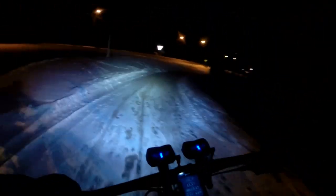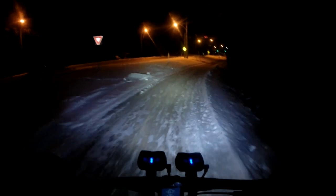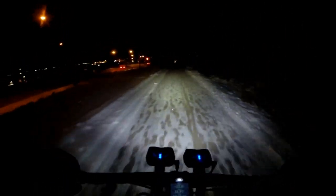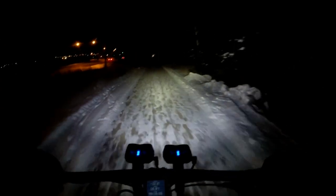Okay, feeling reasonably comfortable. It's now minus 31.7 and it just hit minus 32 Celsius, which is the coldest I've ever ridden my bike in.